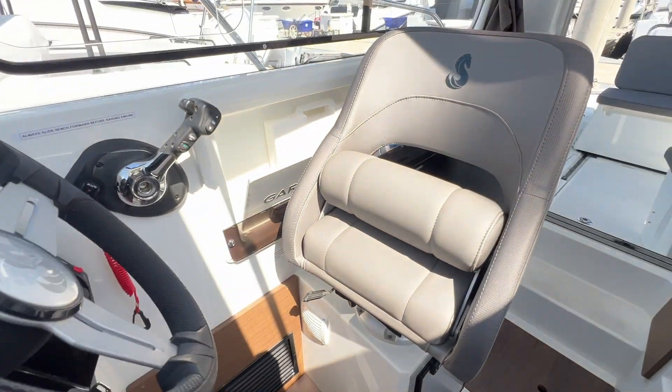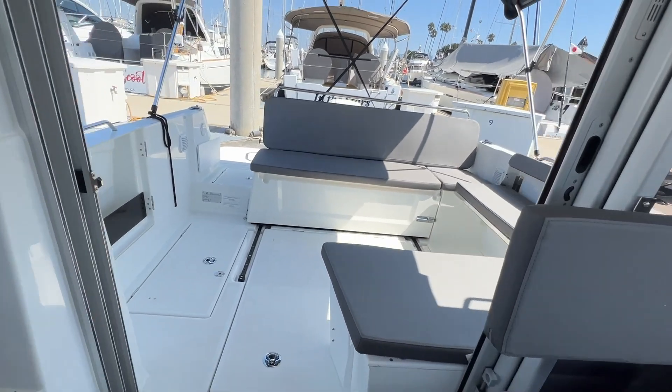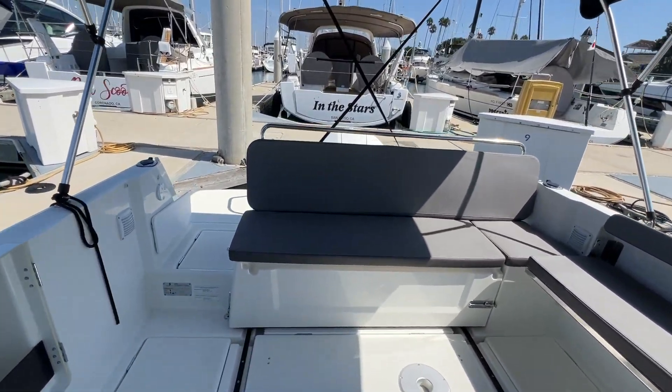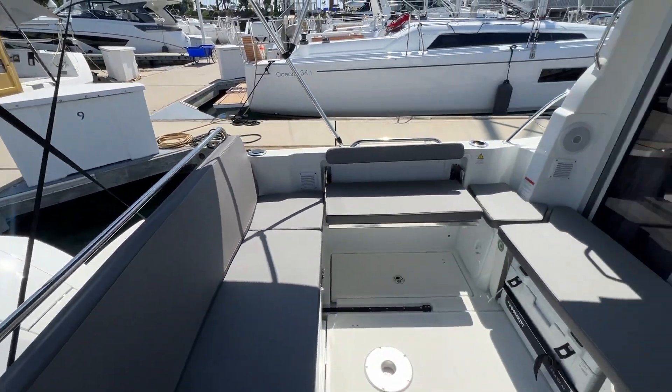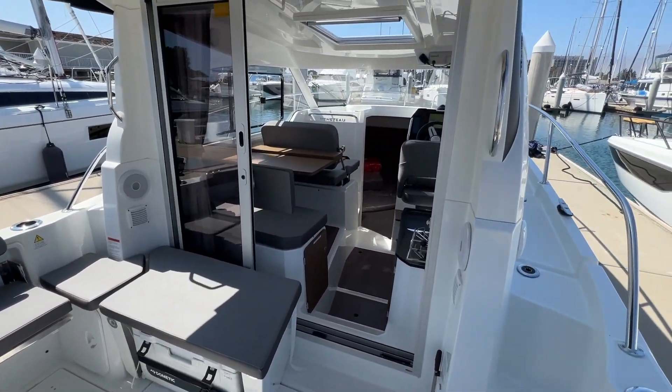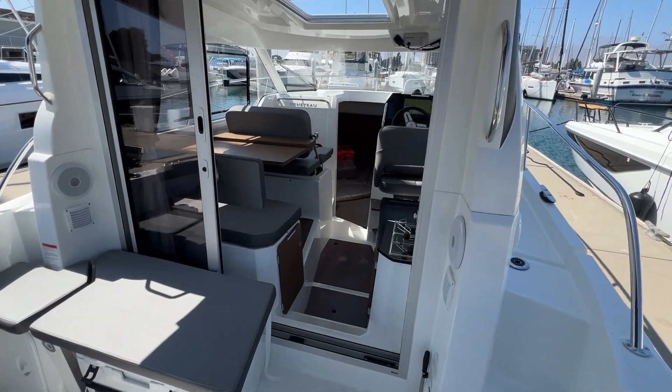Super fun, simple boat to run, operate, and do some cruising on. Really like the combination of the Mercury engine and the cruising layout. We also have a fishing version which I'll do a video on later. Thank you for joining me on this tour of the new Antares 8 Cruising version, available here in San Diego. Reach out right away to get on board yourself — I look forward to talking to you soon.